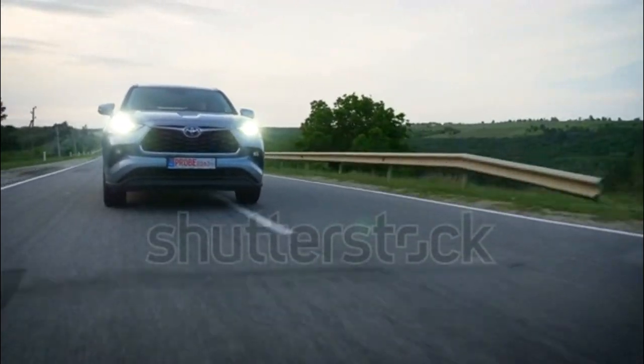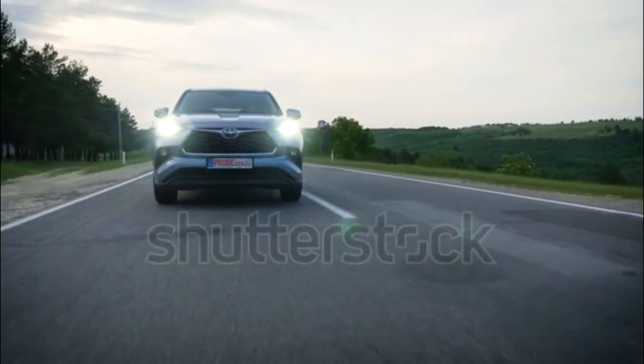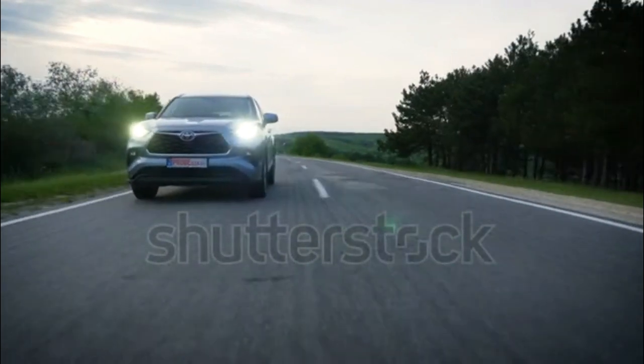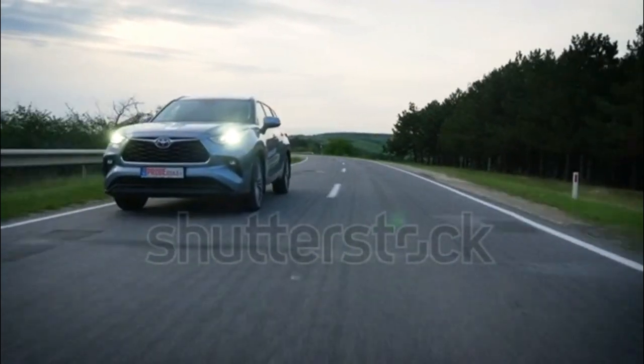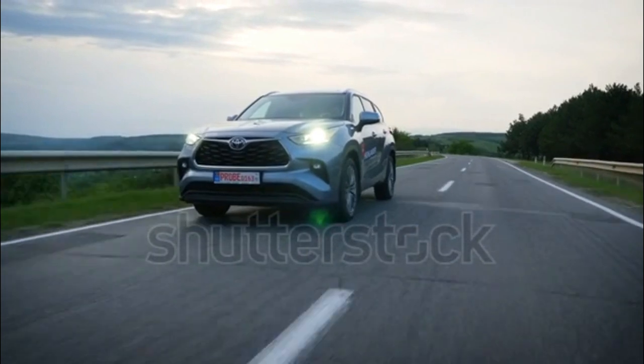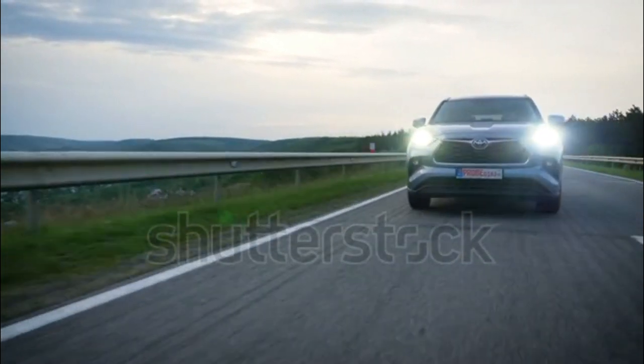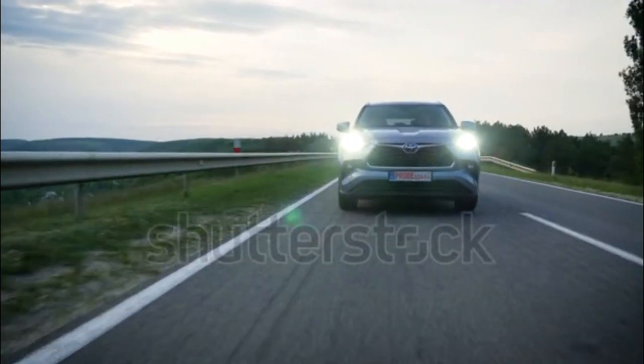With more aggressive styling similar in scope to the also new, smaller RAV4, the Highlander is 2.4 inches longer than the model it replaces and is just a tad wider. Inside, the vehicle can be configured to haul up to eight passengers, with the option of a second-row set of captain's chairs dropping that to seven.